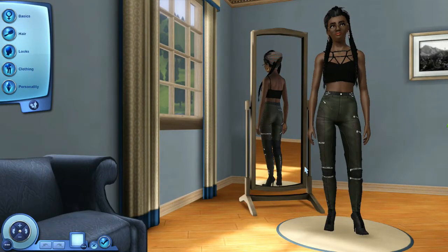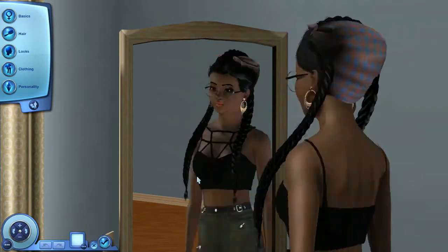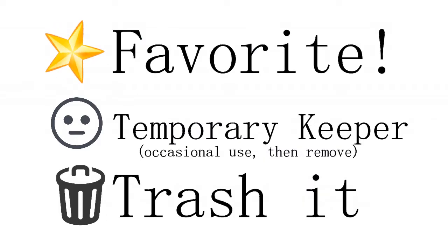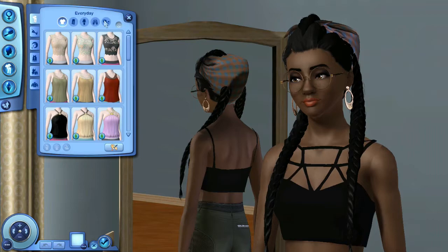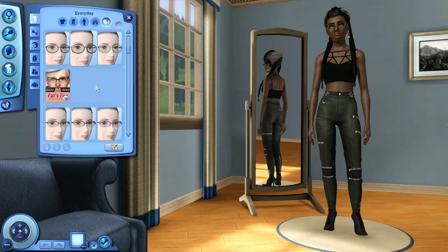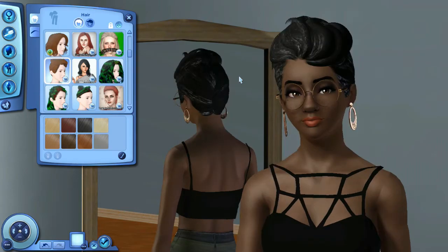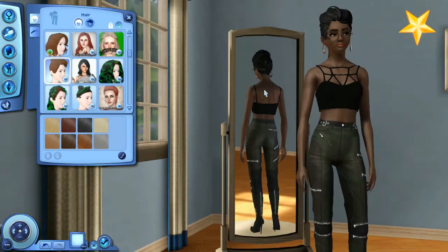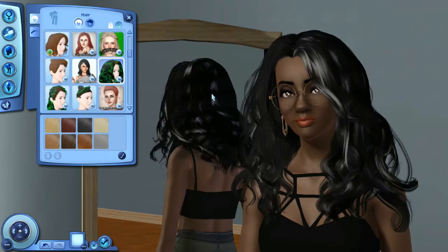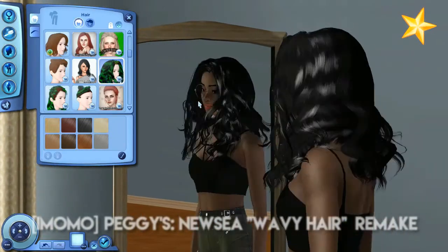Now I'm in Create-a-Sim. If you want to see the shopping portion where I looked for all the custom content, I'll link that down below. Here is our model - I have to take off the head wrap before we get into it because we're starting with hair. I can't do casual CC shopping - I always download things in bulk. CC is like a drug, it's legit the cocaine of video games. The first hair I'm looking at here - I really like this one. I think the sim can actually pull it off quite well, it's a really cute hair.